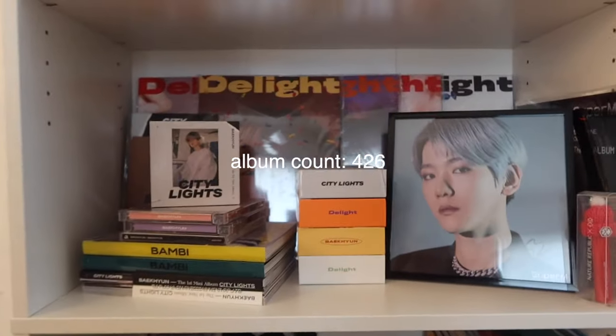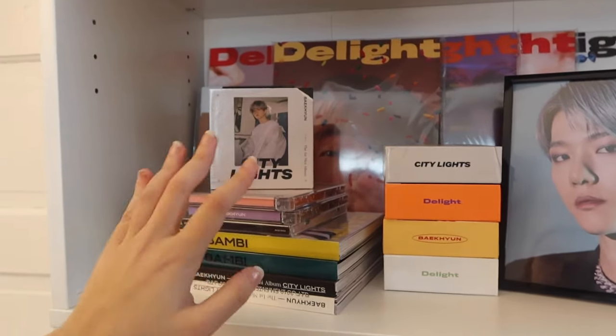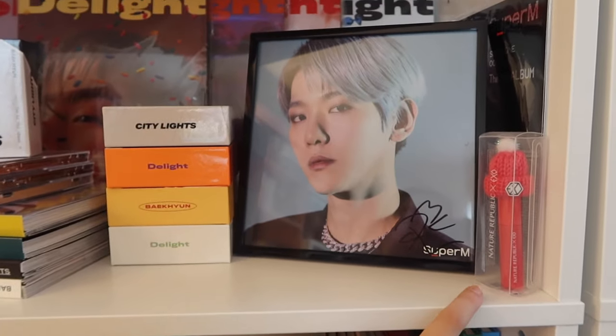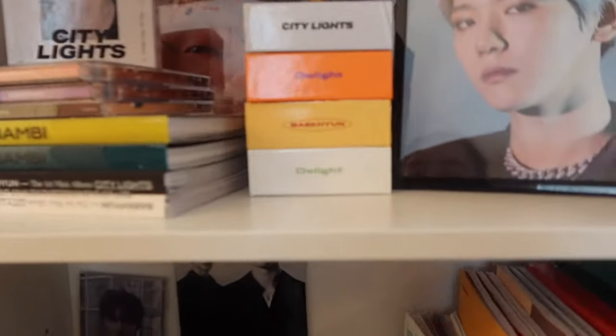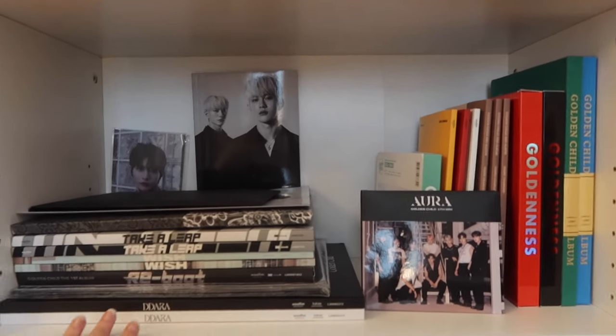Then we have Baekhyun — for Baekhyun I have all of his albums. We have all of the big Delight, City Lights, Bambi jewel cases, all the keynotes, and then his signed Super M poster is here. This is like a little lipstick from Nature Republic — this is Baekhyun, he looks great.